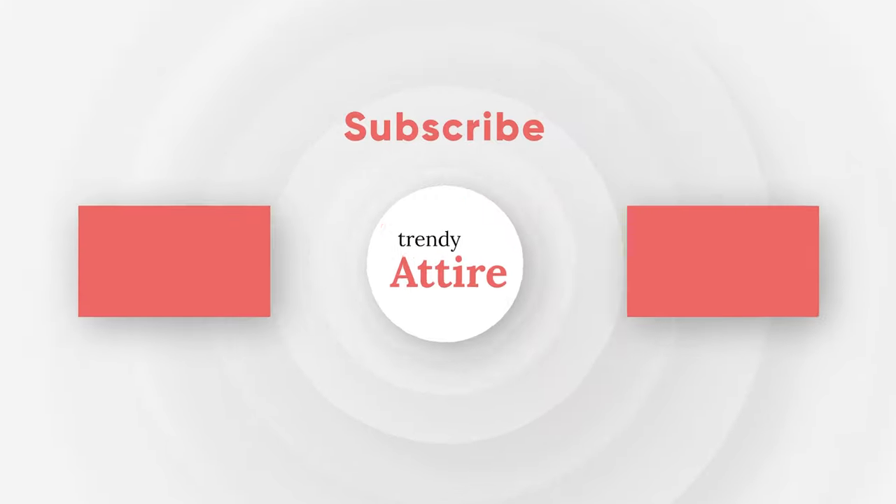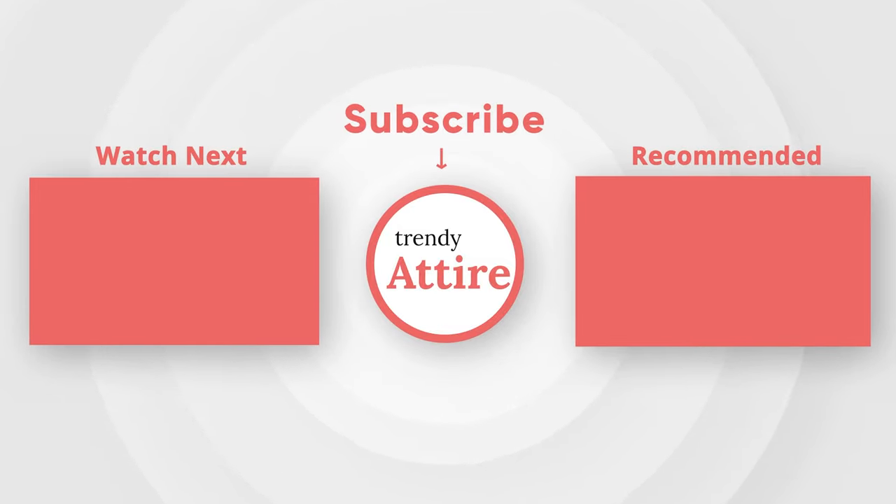If you found this video useful, subscribe to the channel and press the bell icon for further updates.